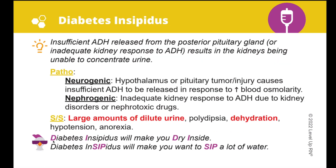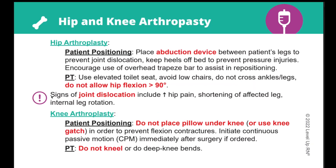Throughout the deck, you'll notice our chicken icon popping up. Whenever you see this icon, it highlights a funny or helpful way to remember the key information about a disorder. When you see the key point icon, it is highlighting an important fact or concept that you definitely need to know.